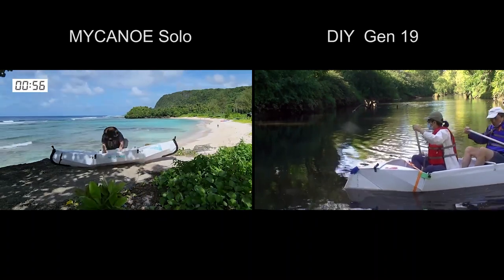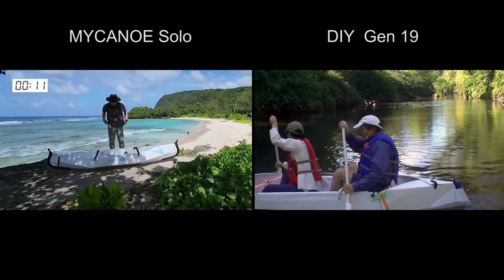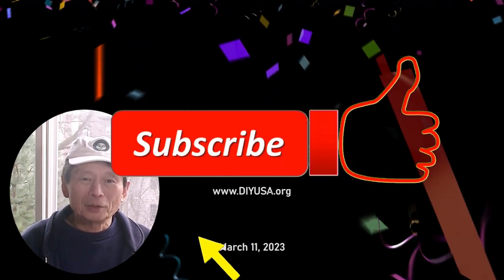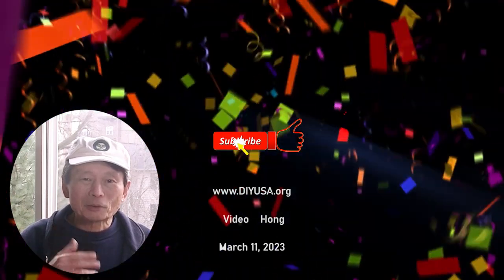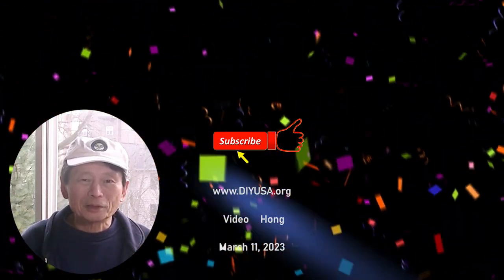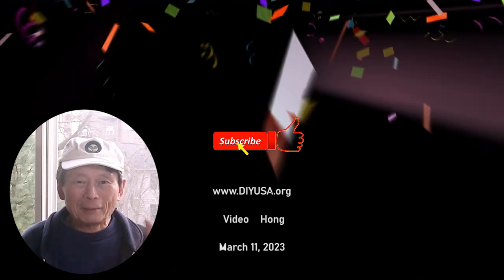You can find more details on how I built this canoe on my YouTube channel. If you find this video interesting please give me a like and help me to promote the channel. Please subscribe — there are many other interesting videos on my channel. I hope to see you again. Bye bye.